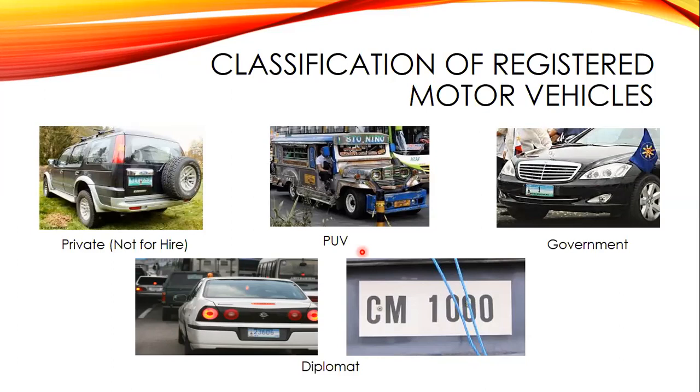PUVs are registered primarily for the conveyance of passengers or commercial goods. Examples include passenger jeepneys, taxis, and buses — these are considered PUVs with yellow plates. Government vehicles are motor vehicles owned by government offices and are used for official purposes only. They are not supposed to be used for personal activities like going to birthdays or the beach; they are strictly for official use.